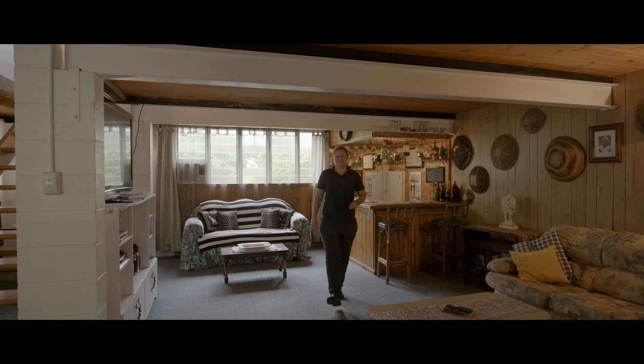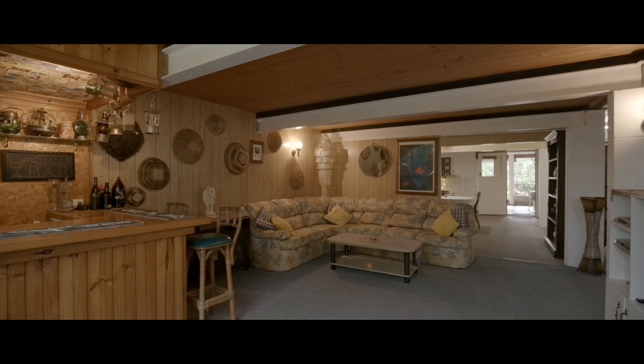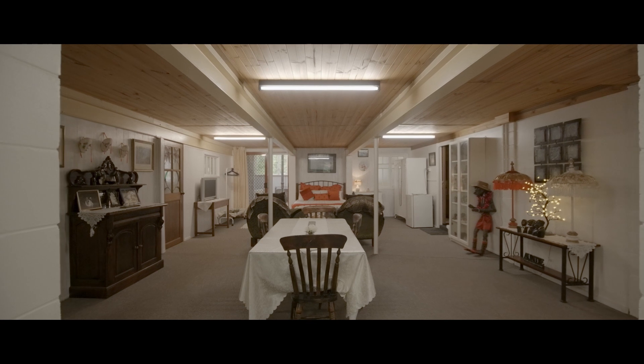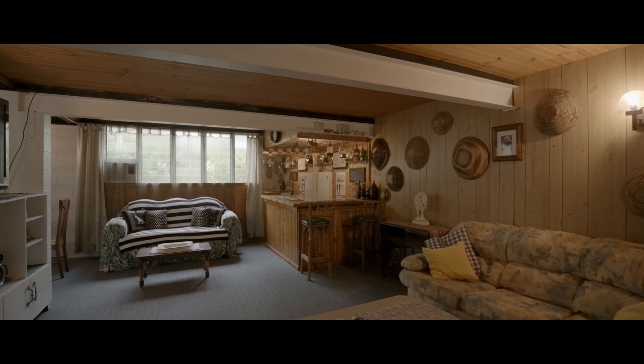Downstairs, the home is equally massive. We have a full second living room down here, a large open plan space perfect for guest accommodation, a second kitchen and a second bathroom. There's a separate entry here so it's perfect for extended family, guest accommodation, an Airbnb or perhaps a fantastic work from home office.